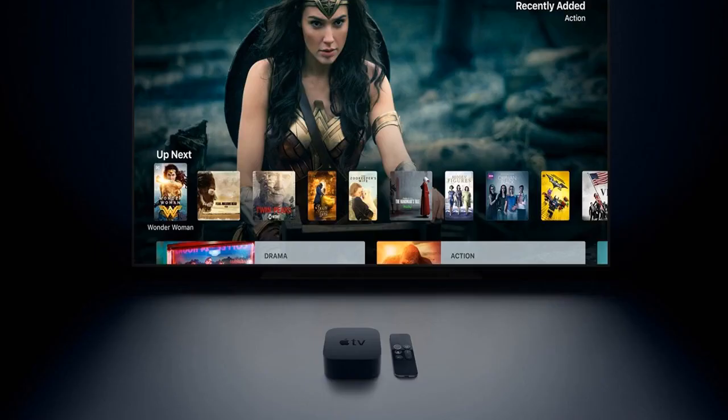The new Apple TV embargo has lifted and The Verge's Nilay Patel notes a couple of interesting tidbits about the new set-top box in his review.